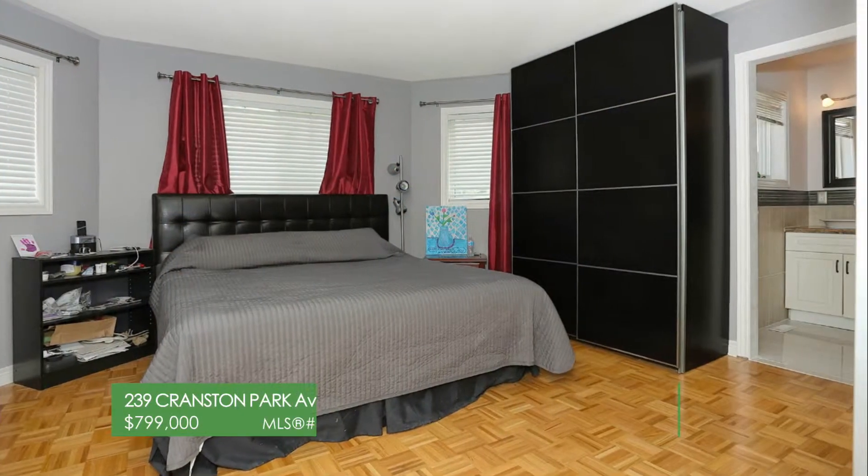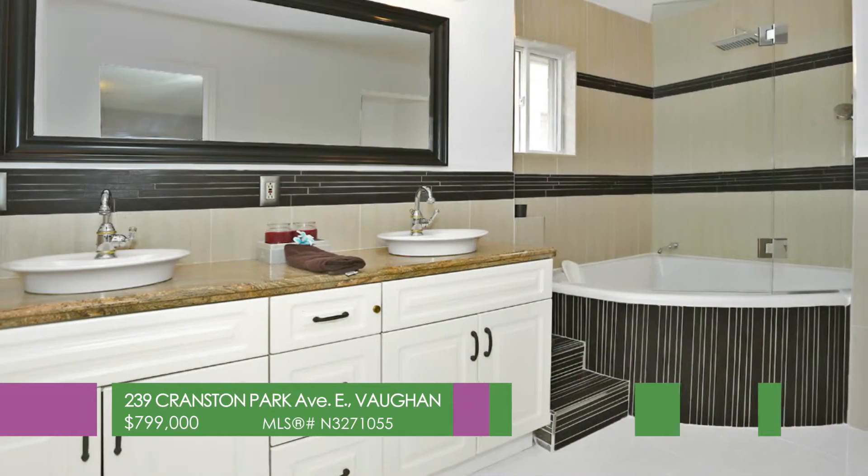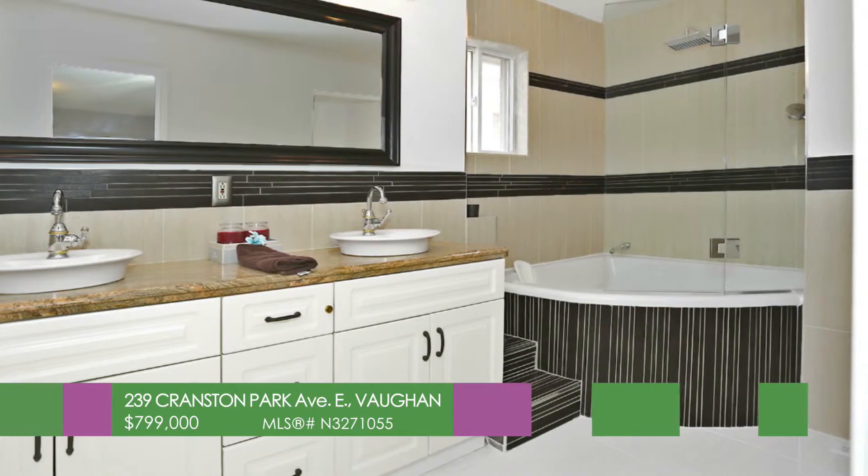Stunning master renovated 5 piece ensuite with designer faucets and fixtures and large oversized soaker tub with glass enclosure.